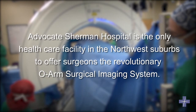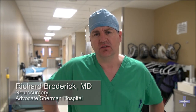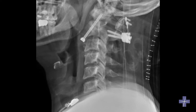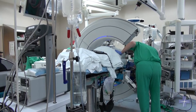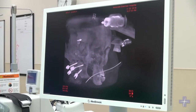The ORM technology that Advocate Sherman Hospital has recently added to the surgical services line is a huge advancement in spinal navigation surgery. We traditionally use fluoroscopically guided techniques to put in screws and rods and do deformity correction when we're doing spinal surgery. Using the ORM technology, because it's a mobile CT scanner, it gives us three-dimensional imaging. We can then navigate in three planes as opposed to two planes, which is what fluoroscopy allows.